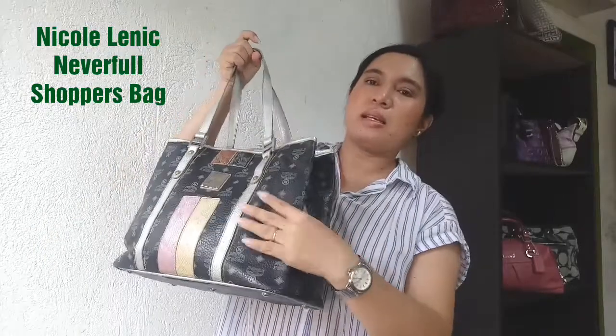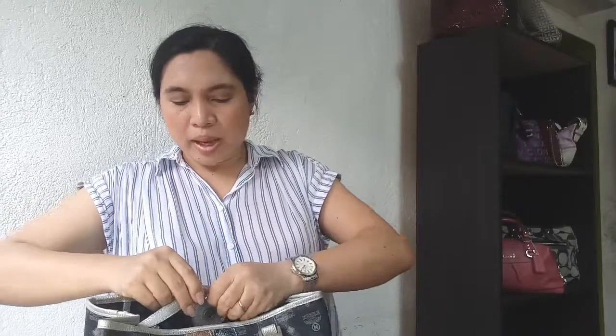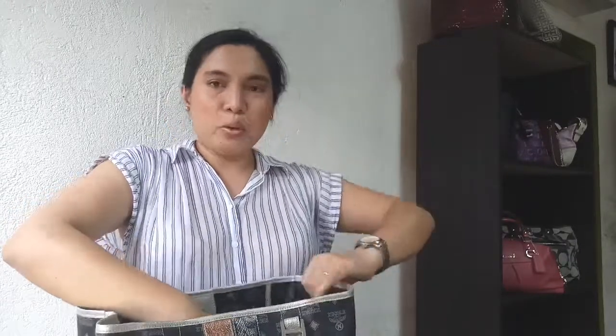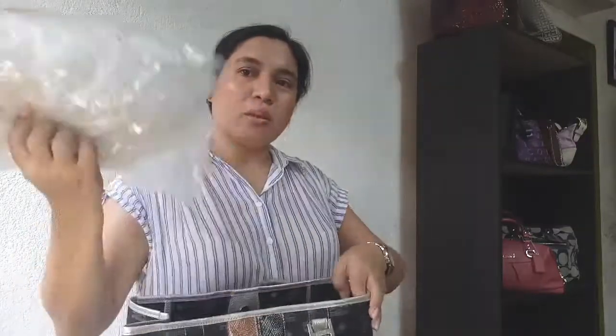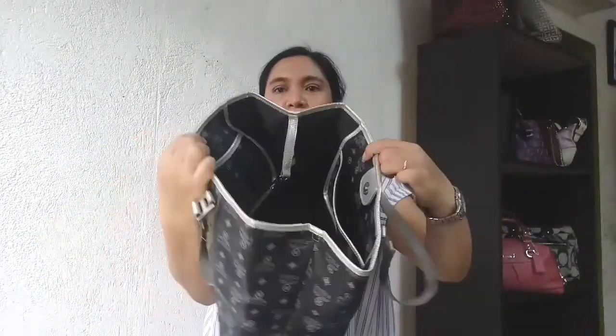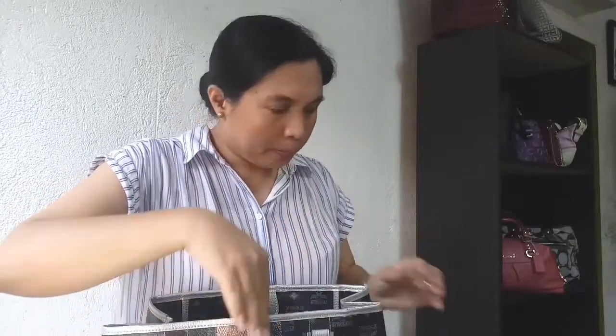So, this week I will be using this Nikolenic bag. My husband got it — it's actually just an ukay-ukay bag. Let me empty this bag. I put inside a bubble wrap to maintain its shape. So, I will be using this bag for the next two weeks also.